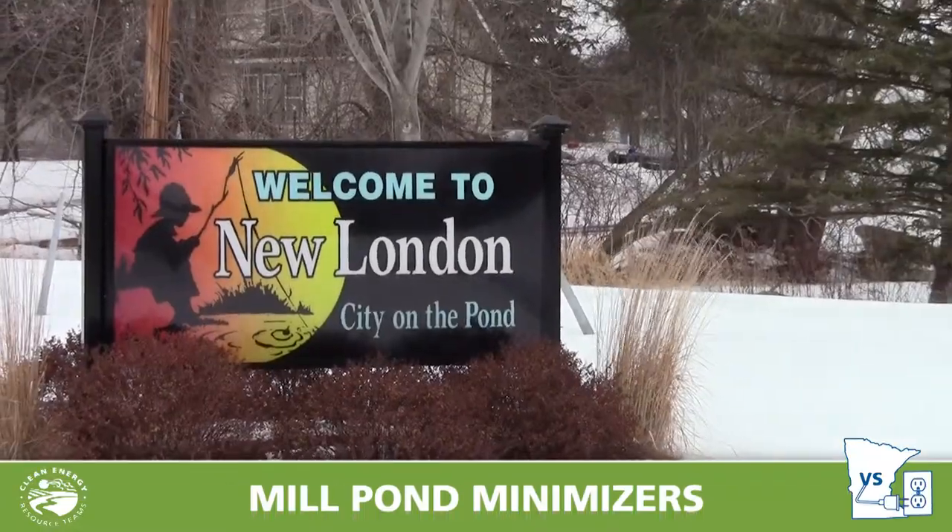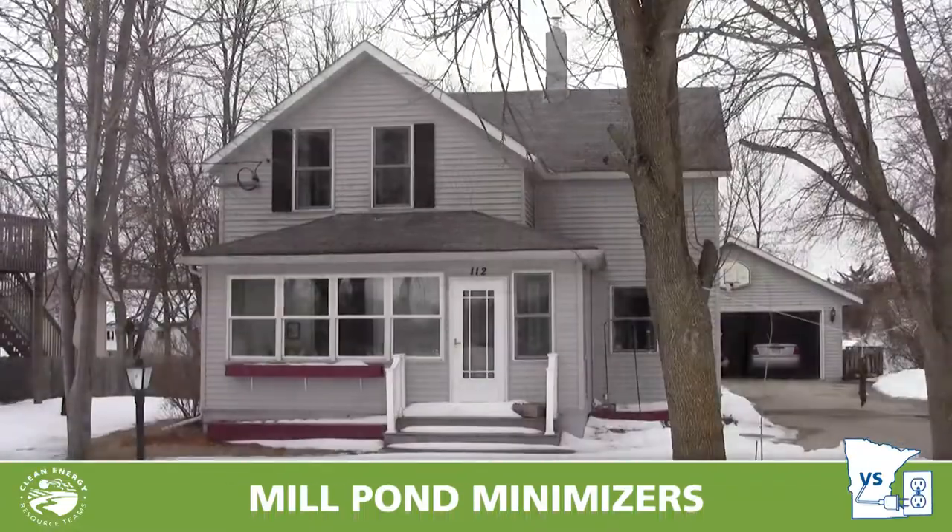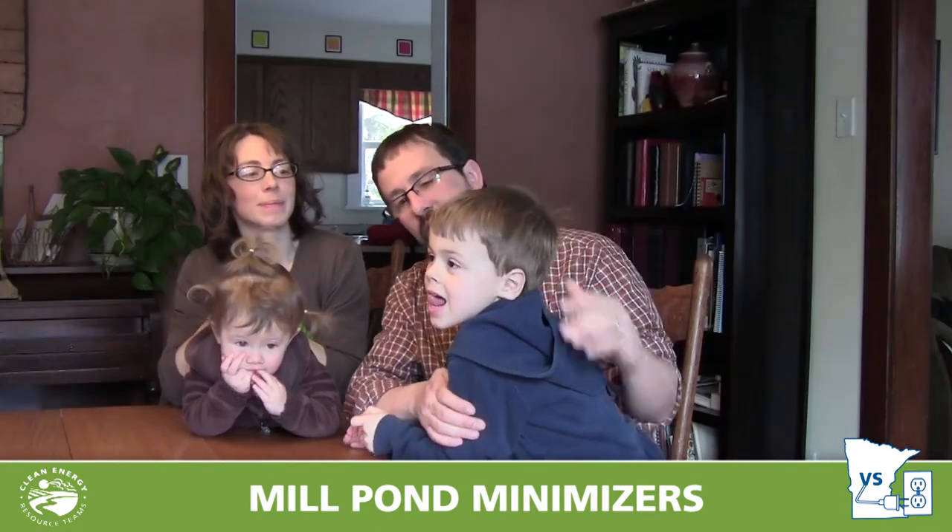Our first team, the Mill Pond Minimizers, hail from New London, Minnesota. My name is Jeff Fetch. I'm the father and the husband of the household here. I work for the Clean Energy Resource Teams — I'm the coordinator for the West Central Region. This is Henry. Henry is five.